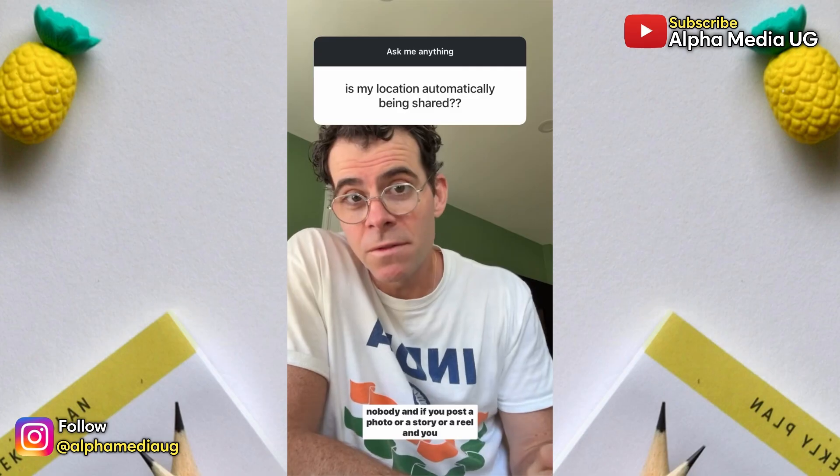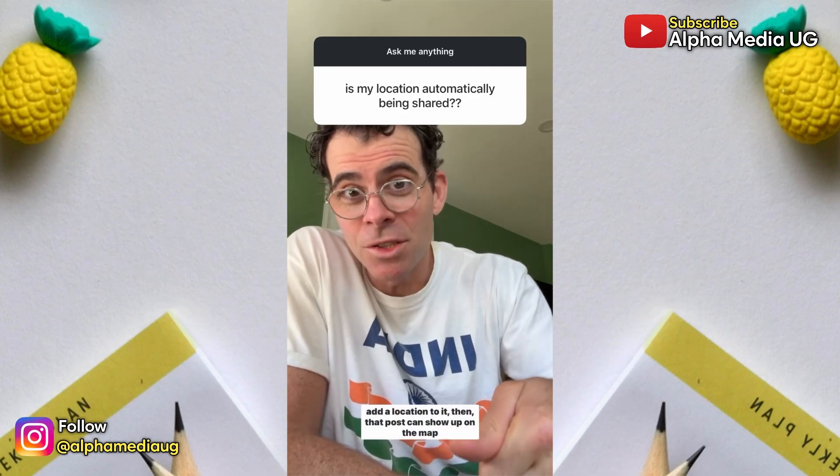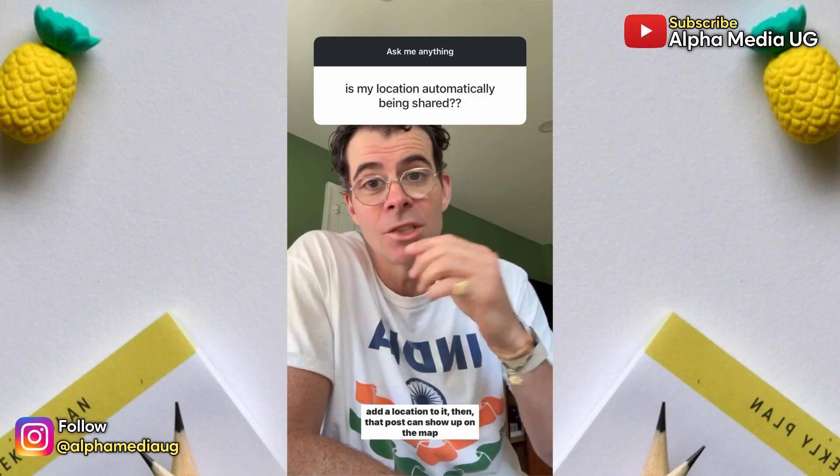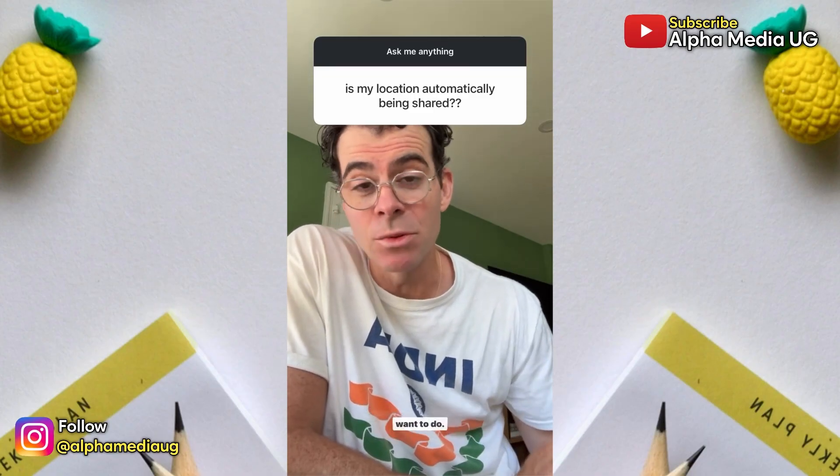And if you post a photo, a story, or a reel and you add a location to it, then that post can show up on the map. But that again is something that you have to decide that you want to do.